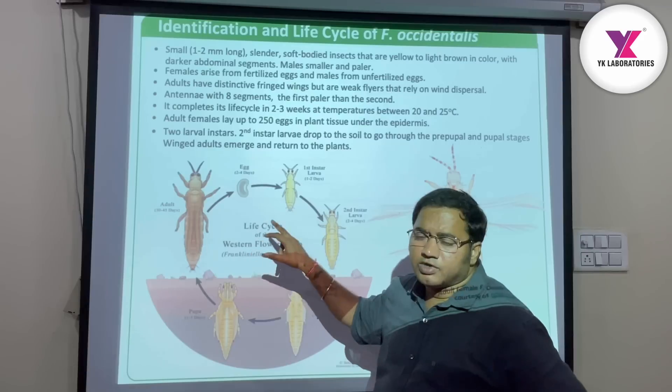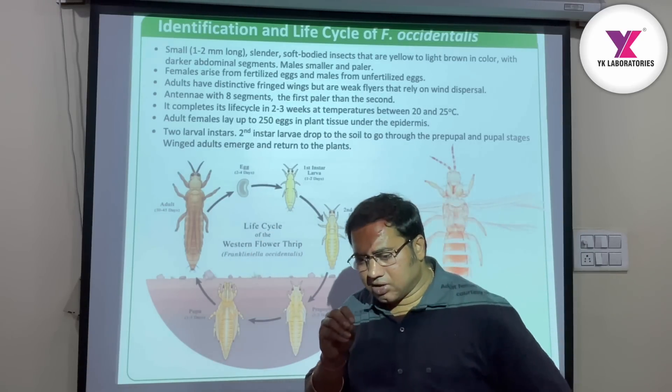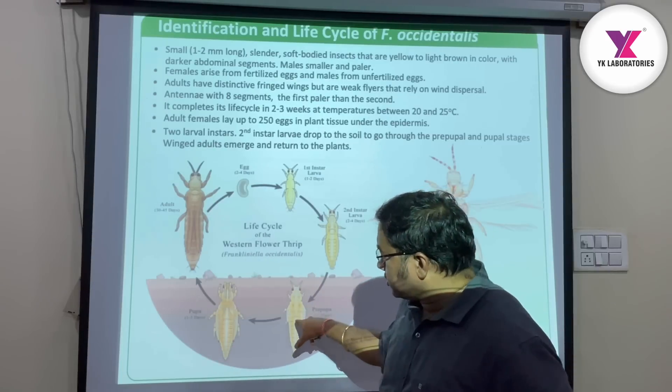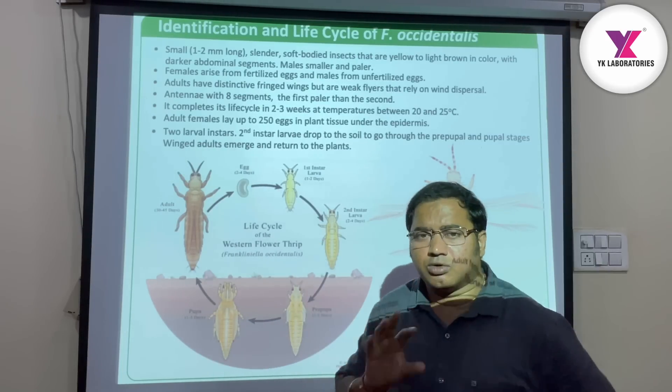The life cycle is 2-3 weeks. In this 2-3 weeks, we have to break it. We have to stop the egg stage, then the pupa stage — we have to stop and control this.